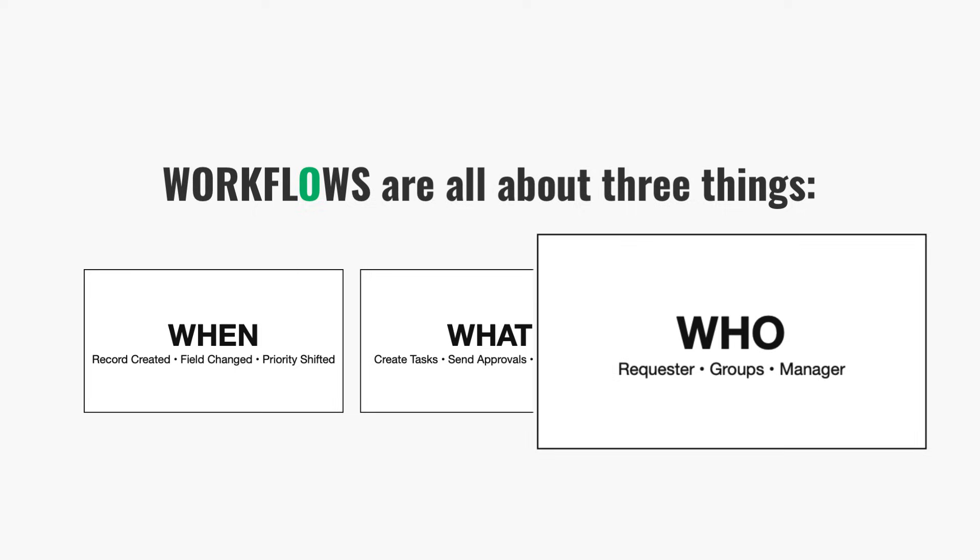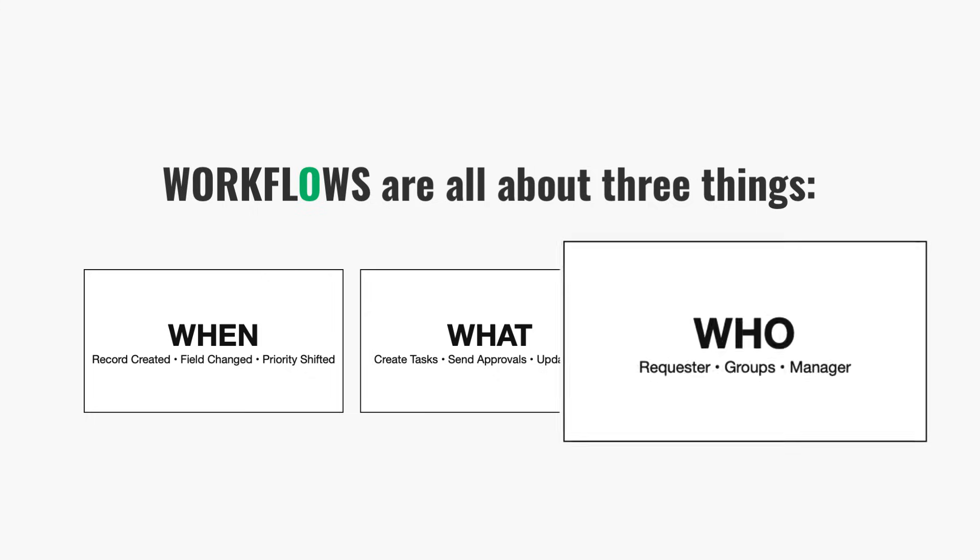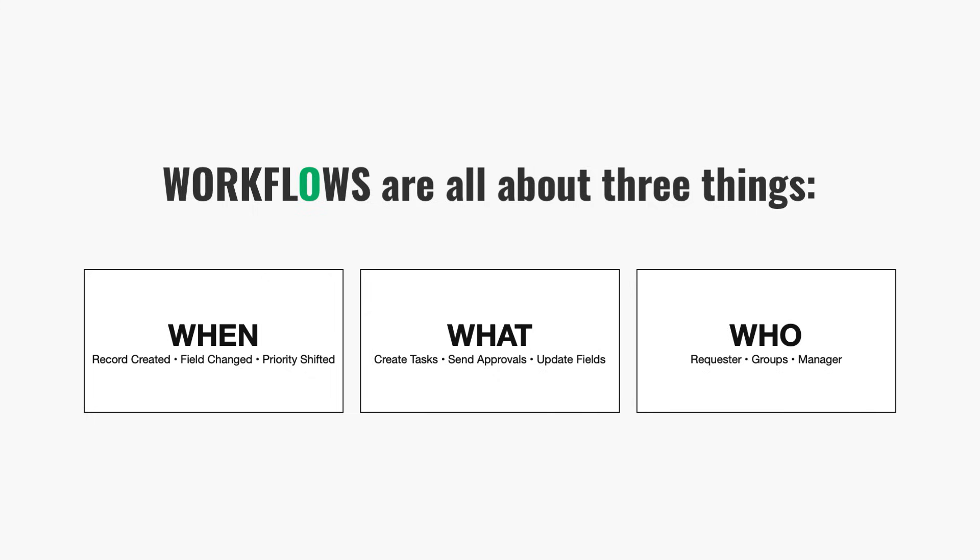And third, who needs to be involved? ServiceNow looks at the record that kicked everything off — the requester, the assignment group, maybe the department — and it routes work and notifications automatically to include the right people. If you keep those three ideas in mind — the when, the what, and the who — you'll explain workflows like someone who understands the logic behind them, not someone who's just clicking their way through the tool.